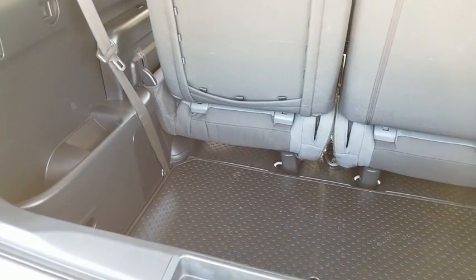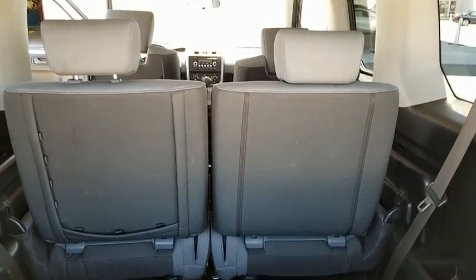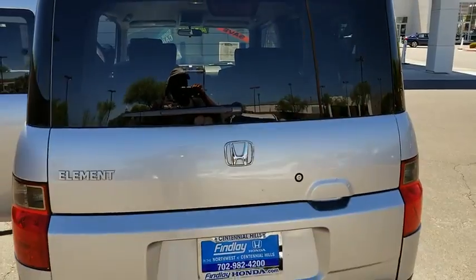Overhead console, remote keyless entry, panic alarm, satellite radio, brake assist, sun and moonroof, driver vanity mirror, front reading lamps.